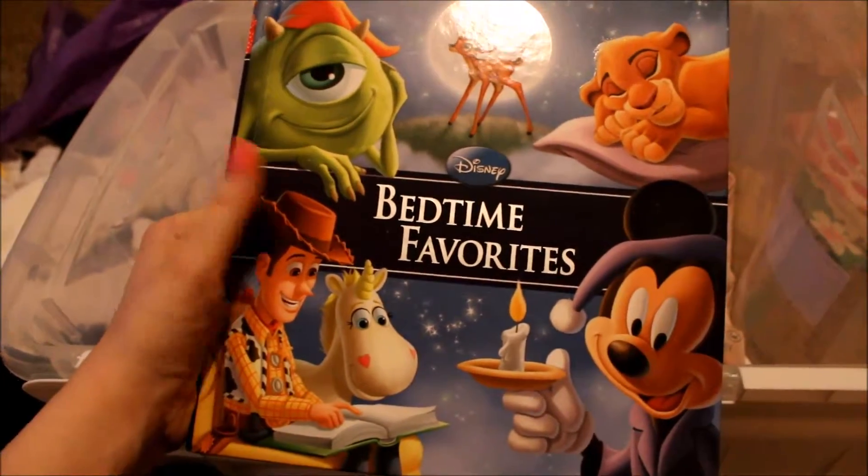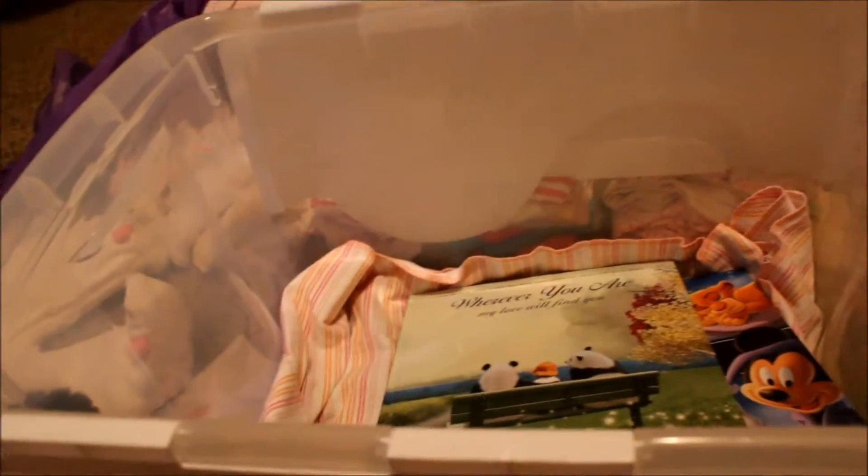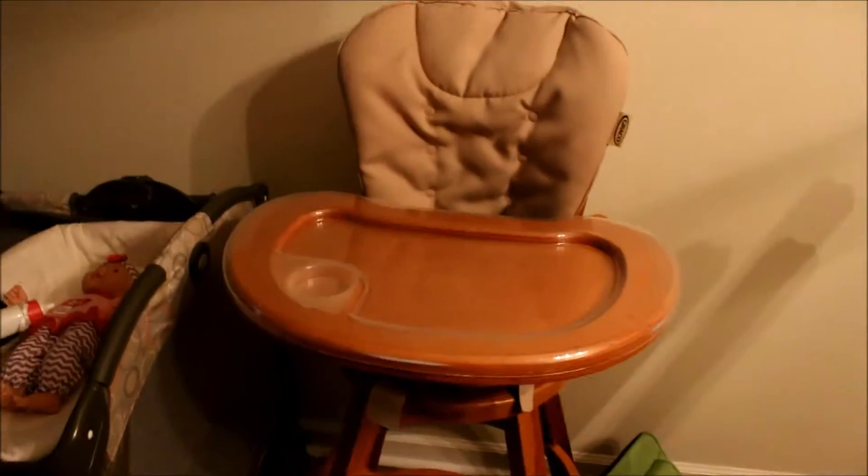This is a gift my mom got me for Christmas — bedtime favorites, Disney, awesome! And this book goes with that panda bear: 'Wherever You Are, My Love Will Find You' — it's a really nice book. Now I'm going to take you into the living room for a couple more things. This is the high chair we got for free from Ryan's aunt — it's a really nice wooden one with a plastic covering so it doesn't get dirty. And over here is the pack and play that we're going to leave in the living room.